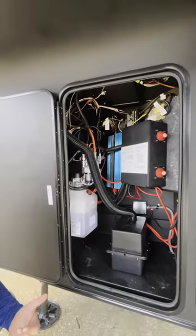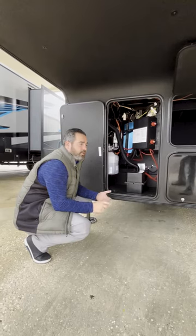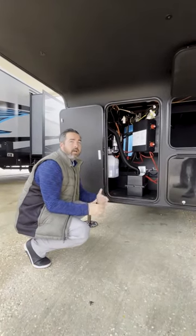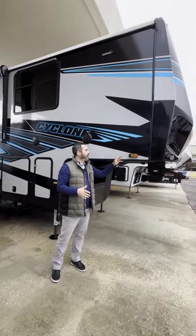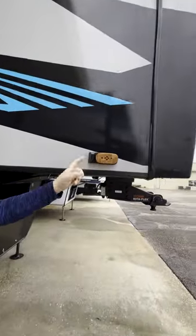In here, we have 330 watts of solar standard on all Cyclones. That 30-amp charge controller means you can change to lithium batteries and you don't have to redo any wiring. Just flip the switch and you're set and ready to roll. All Cyclones are going to come standard prepped for side cameras and rear cameras with the Furion camera package.